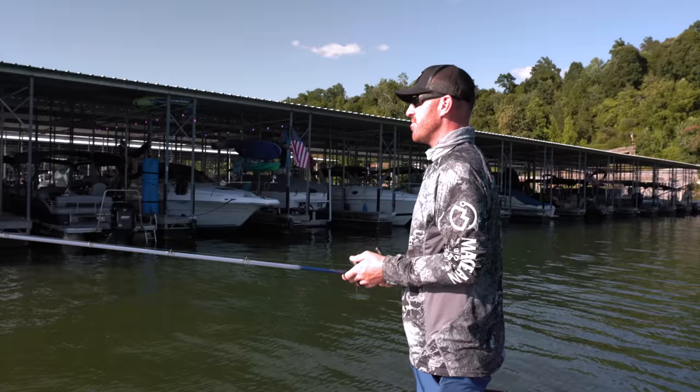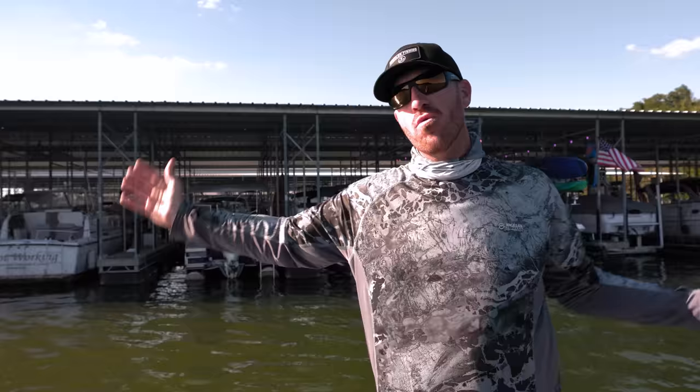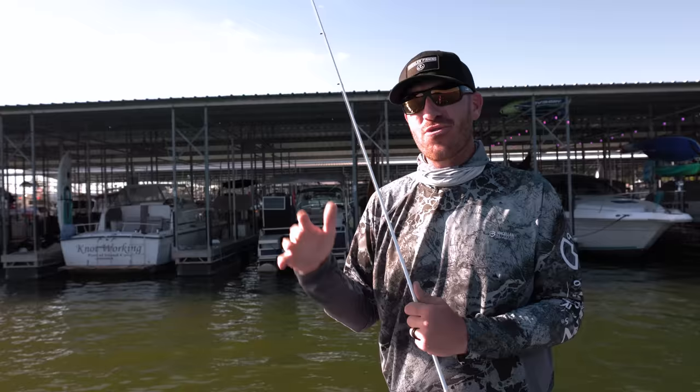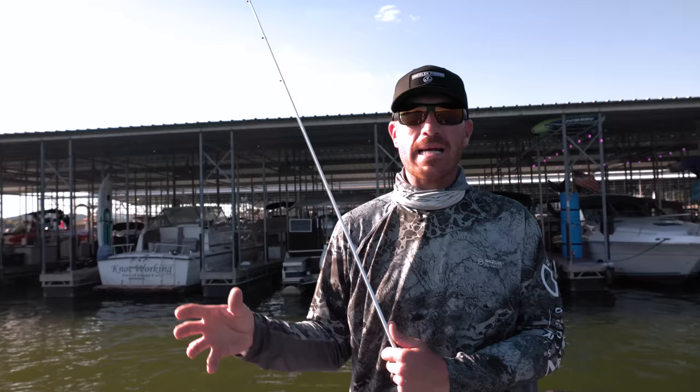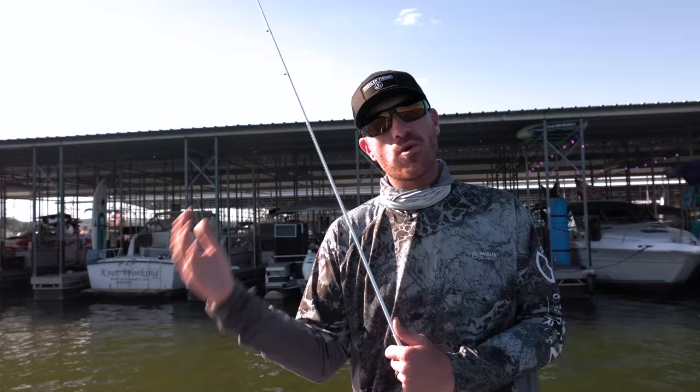Last but not least: marina docks. Marina docks are all around the country. The good thing about a marina dock is it's sort of a needle in a haystack. There'll be one marina dock or even one slip in a full marina — literally hundreds of slips — and there'll be two slips the bass are living in. Sometimes it's the furthest one in, furthest one out, or the one towards the end.